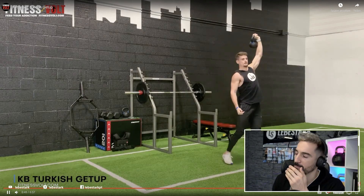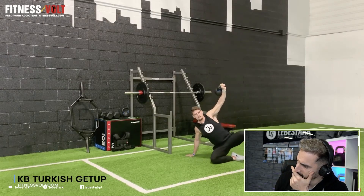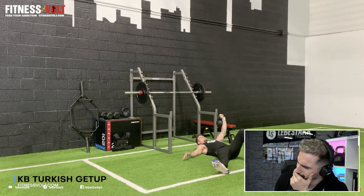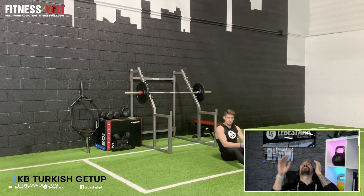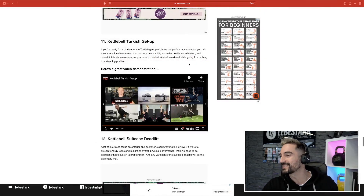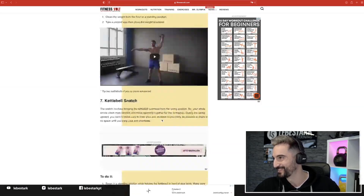Back down the same way you came up. Be careful. Leg out — no. And down — no! Don't bring kettlebells down like this. Who fact-checked this? Who fact-checked this fitness folk?